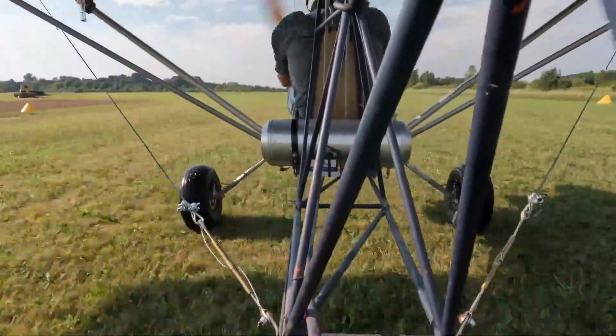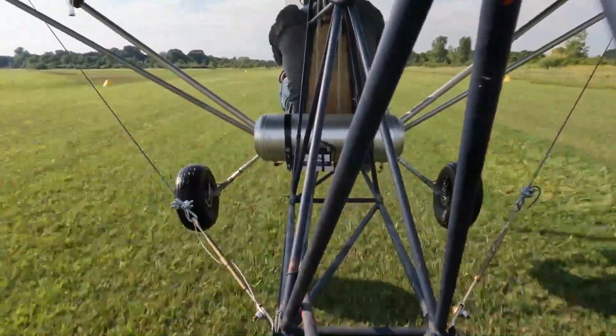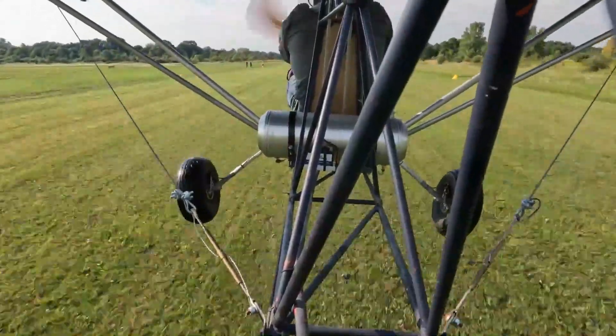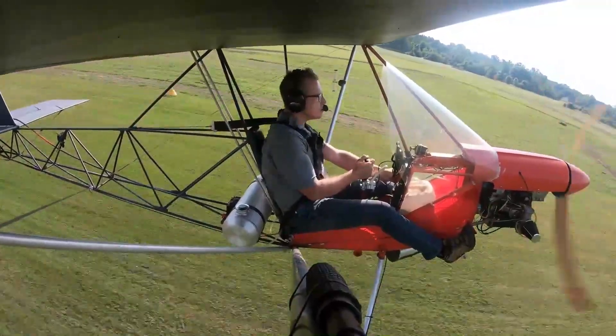Building one takes about 250 hours — a hands-on, affordable journey that pays back with pure, uncomplicated joy. More than just an ultralight, the Airbike LS103 is a pedal-powered whisper of freedom.